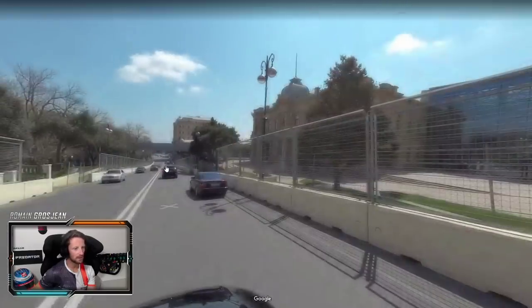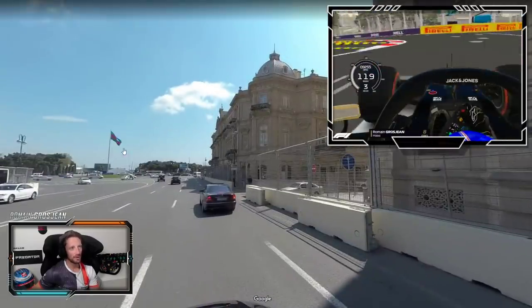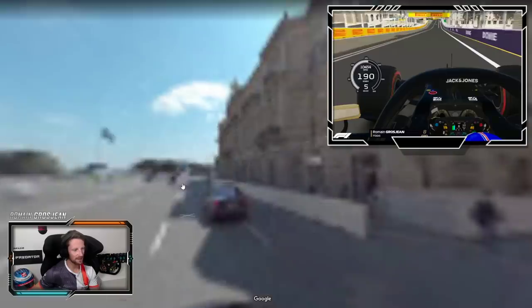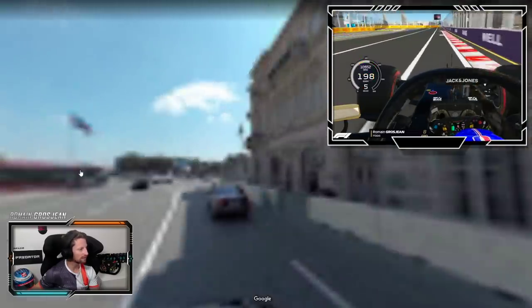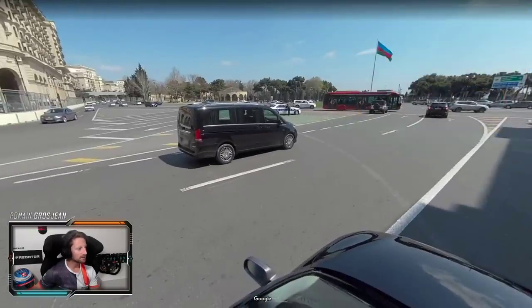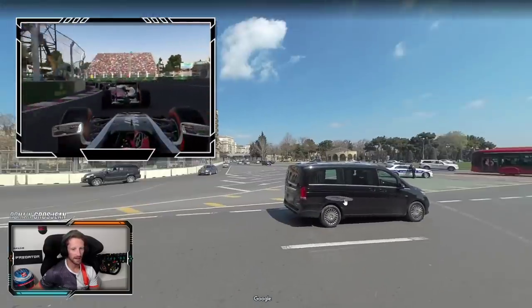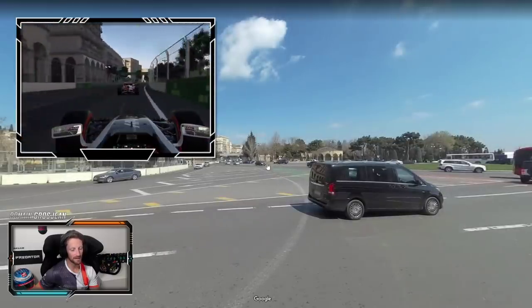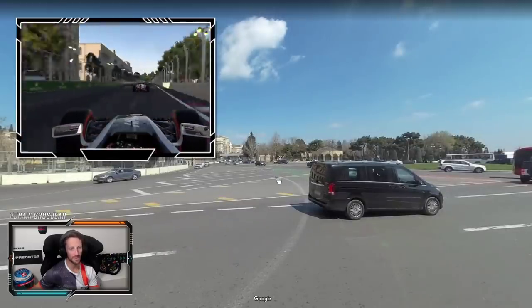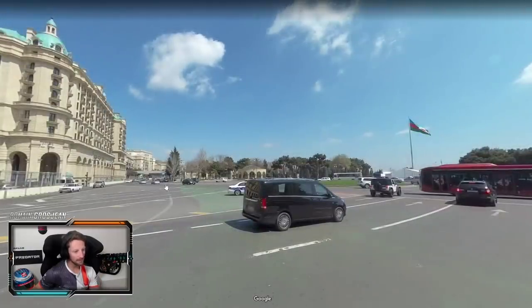Heading down to the last corner you can see it's going quite steeply downhill. When you get to the last corner in real life you can see that flag which stays here — you can actually tell what the wind is doing. The corner is here: there's a wall on the outside line and the inside line. The exit has a kerb that you don't want to use, so that exit is super important. The key information at the last corner is that flag where you can see where the wind is. Then it's on to the big start/finish straight.